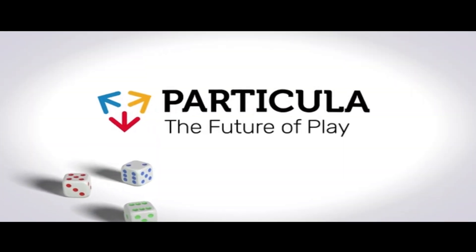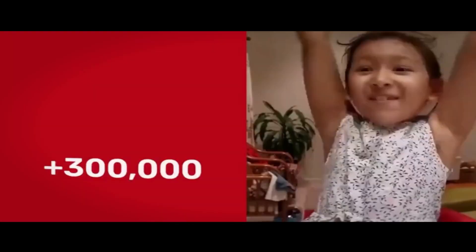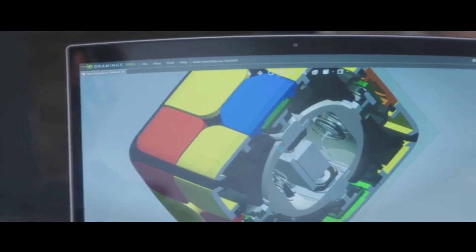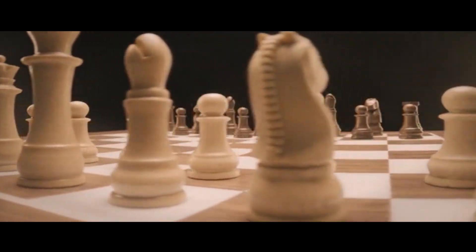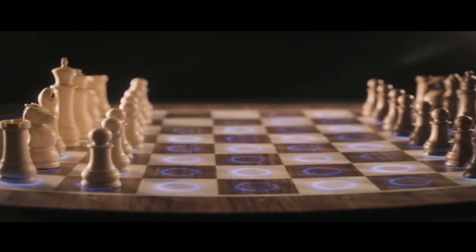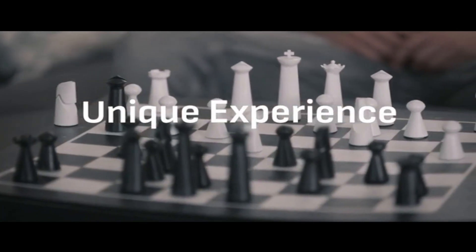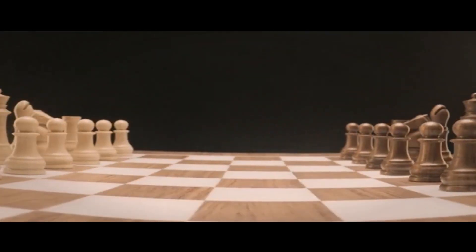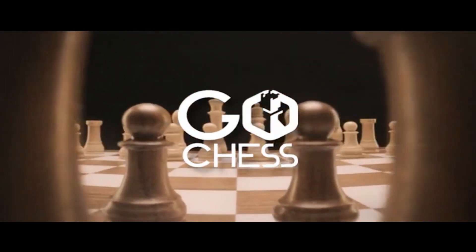Go Chess is created by Particular. We already successfully crowdfunded and delivered Go Cube and Go Dice — award-winning projects that took timeless classics and reimagined them with a modern twist. Go Chess is the best of all chess: a classic look combined with the most advanced technology to teach, elevate your game, and provide gameplay like never before. Some people call it smart, but it feels like magic.